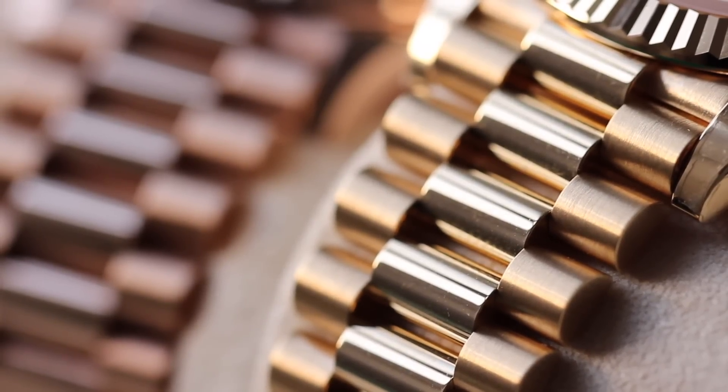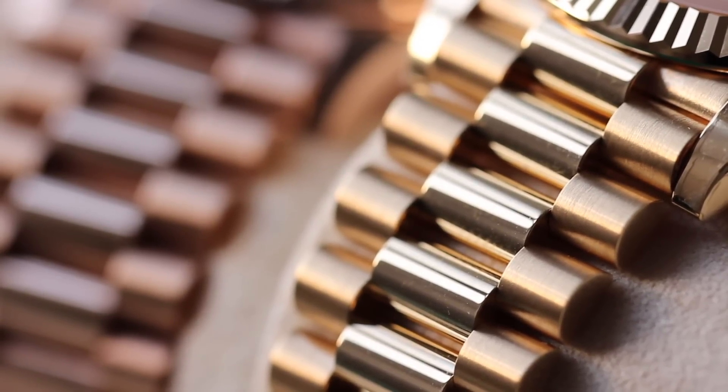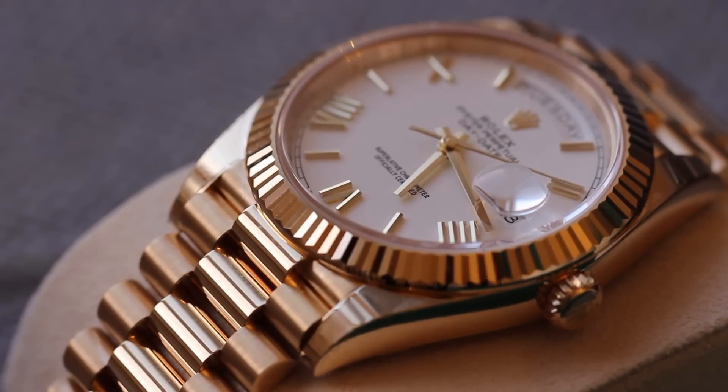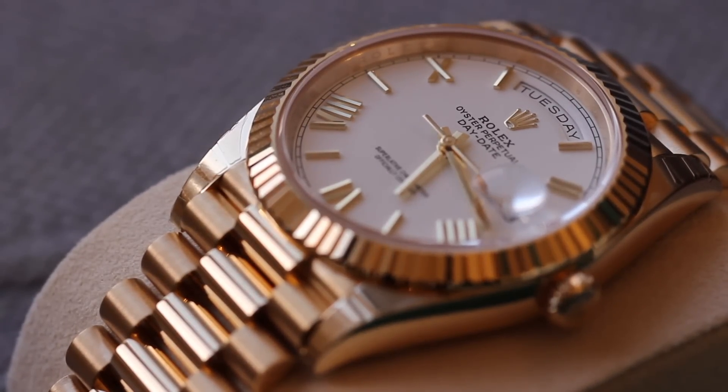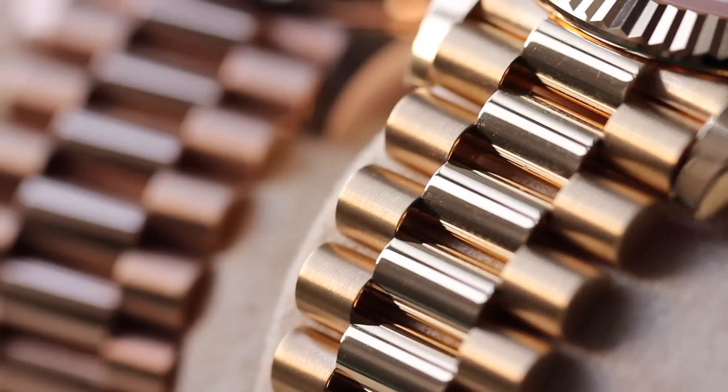Yellow gold in watches and jewellery is usually paired with silver and copper. The copper helps to harden the metal, making it less malleable and soft and less likely to get dinked easily. The silver also brightens the metal up a bit more, because silver in its natural form is a white metal.